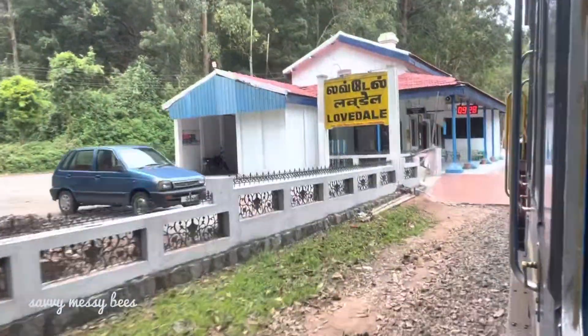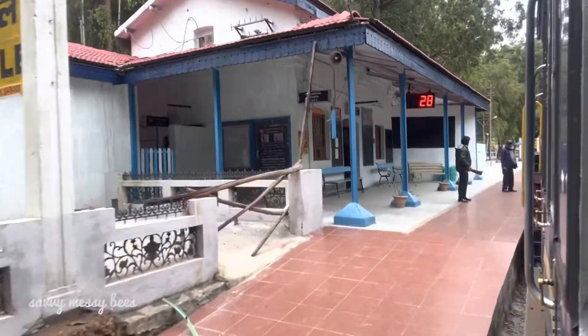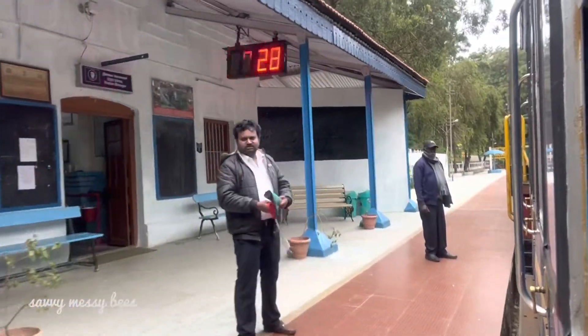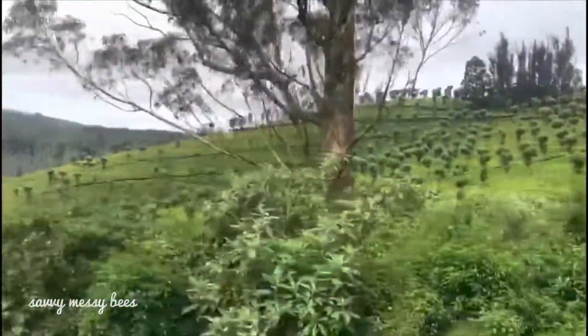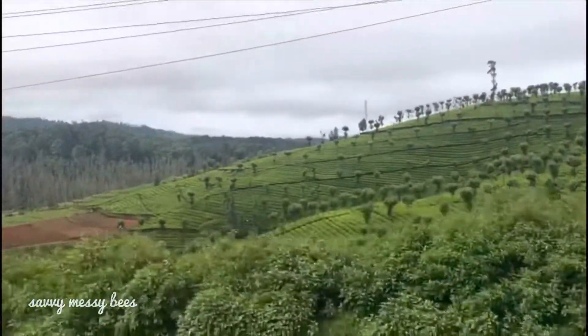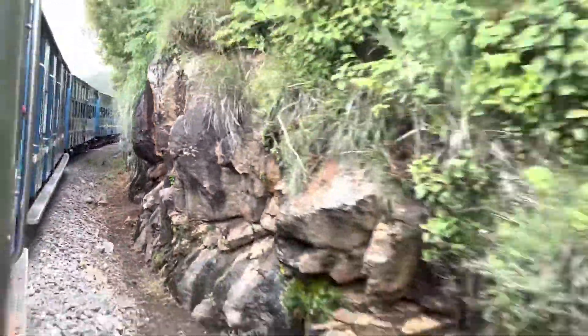Here comes the station Lovdale. We can see the tea garden. It journeys through steep hills, deep ravines, green forest, and tea gardens.